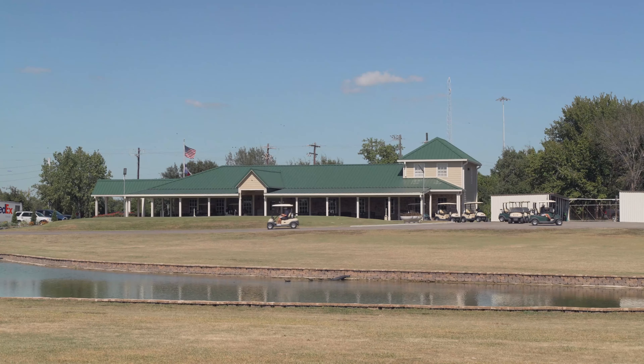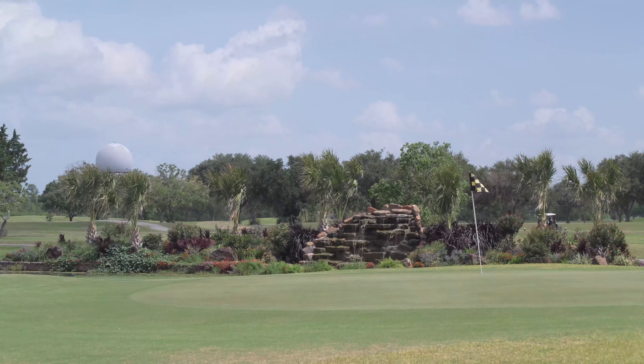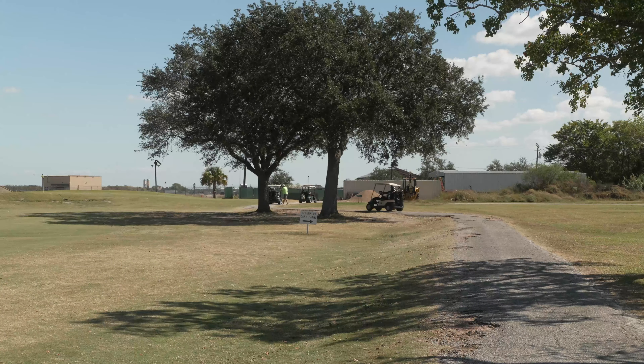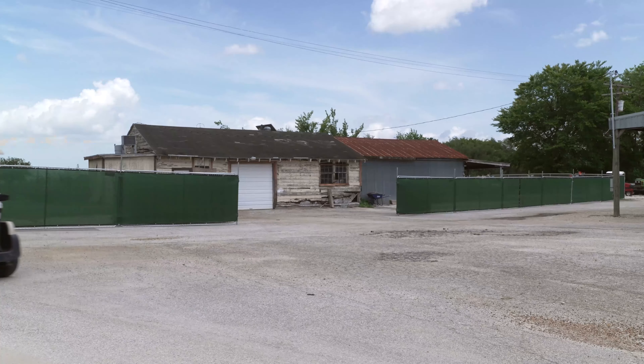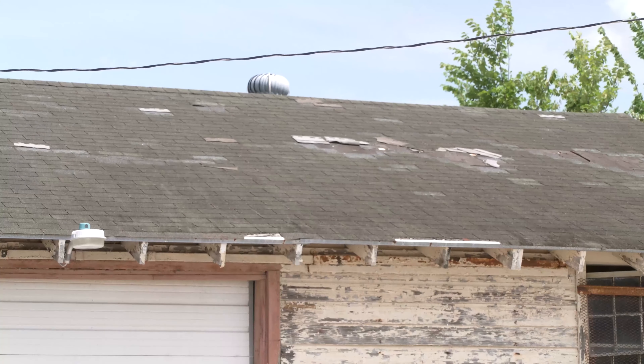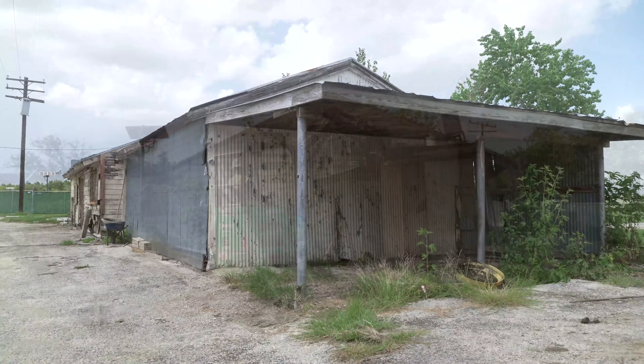If you haven't been out to the Pasadena Golf Course lately, you really need to see what Mayor Wagner's been doing. The Pasadena Golf Course is getting another upgrade. When our visitors were going through our golf course, they saw this old, ugly, outdated, broken-down warehouse. The roof was leaking. It just did not do this golf course justice.